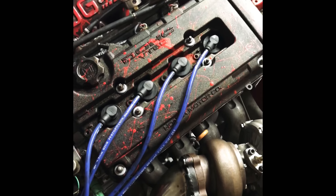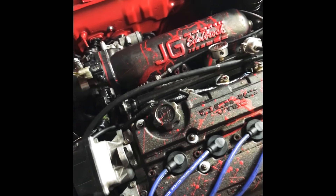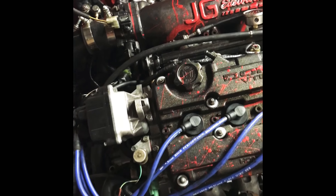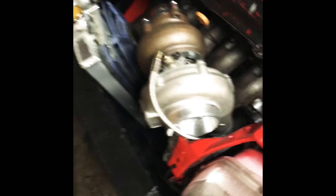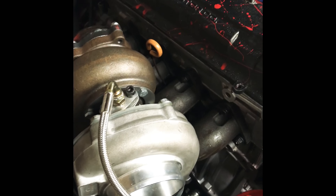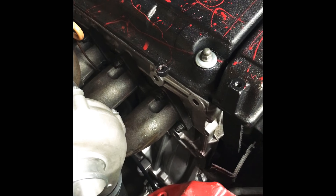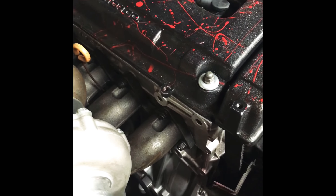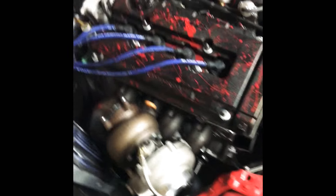So basic rundown: got a fully built GSR head, Stage 2 Crane cams, a GSC Power Division valvetrain, JG Edelbrock intake manifold, 67mm throttle body, Twisted Motion GT30. And it's an LSV — so it's a GSR head on an LS block with a GSR crank and GSR connecting rods. And don't forget the jaguars — gotta stay warm out here, stay strapped. This thing is bald eagle certified, we're doing it for Dale.